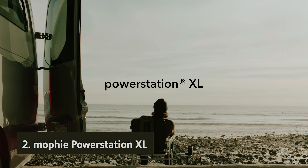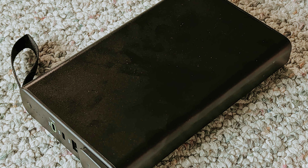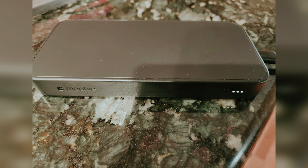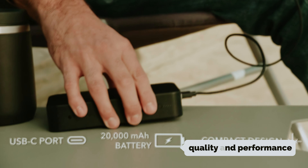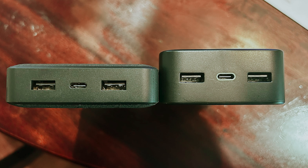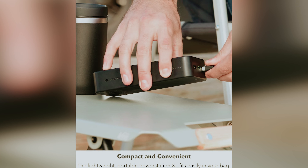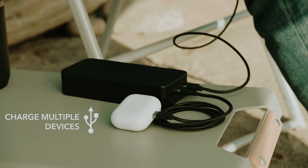At number two, we have the Mophie Power Station XL. When it comes to choosing a power bank, you want a reliable and high-quality option that won't let you down. That's where the Mophie Power Boost XL, also known as the Power Station XL, comes in. While it may be priced higher than some other options on the market, the quality and performance of this portable charger make it well worth the investment. With a massive capacity of 20,000 mAh, the Power Boost XL has enough power to keep your devices charged up for days on end. Whether you're traveling, working remotely, or just out and about, this power bank has your back, and its lightning-fast charging capability ensures your devices will be powered up in no time.